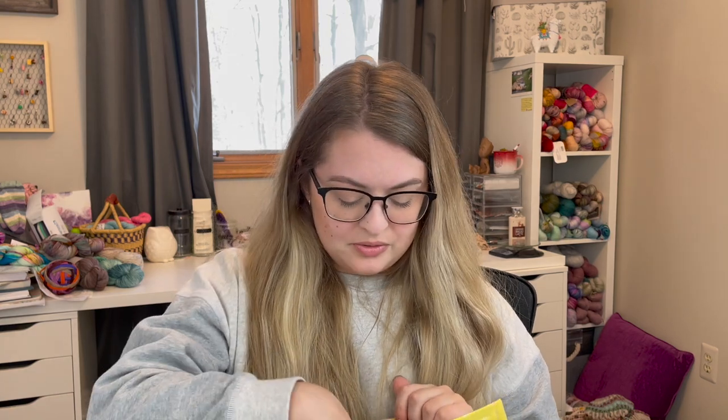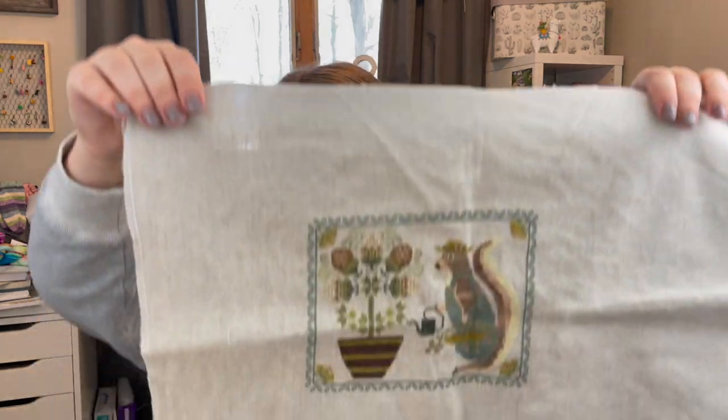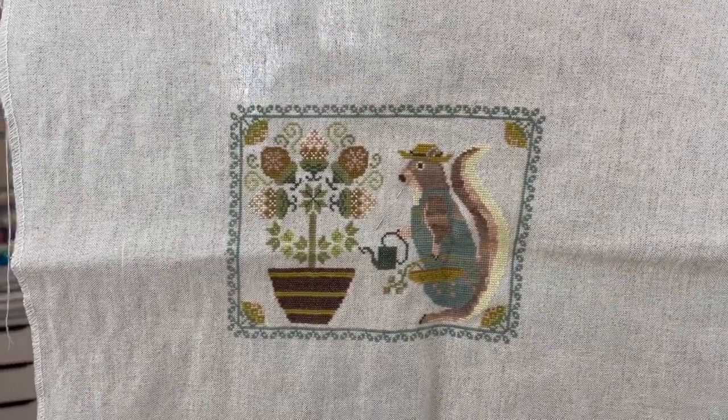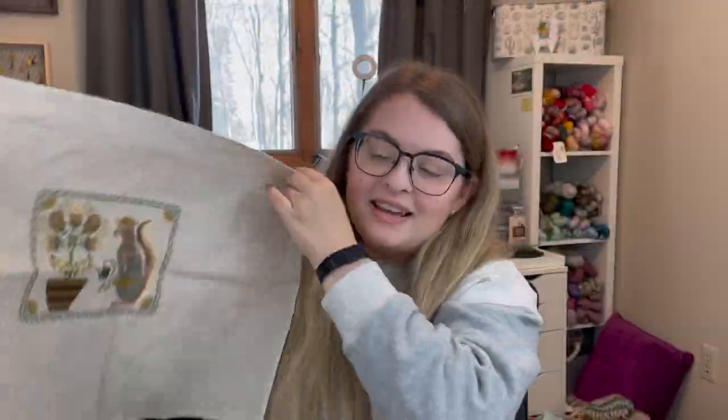I have a finished object. I think last episode I had talked about what was going on with this piece. This is the Spring Squirrel by Blue Flower. Last episode I had basically all of this finished, except I was waiting for one color to come in the mail because it had been out of stock forever. That color did arrive. I have not ironed this — I apologize — but it's done now.